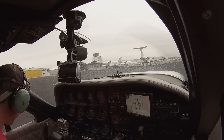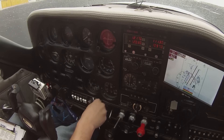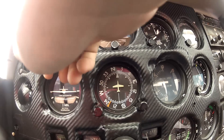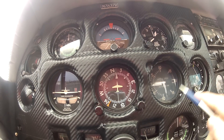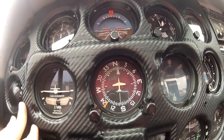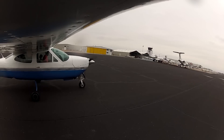Going through the pre-takeoff checklist. Run-up: brakes set, fuel on both, trim set for takeoff and centered. Flight instruments: good suction, airspeed at zero, level within 75 feet, no flags. TC level, ball centered. All engine instruments looking good. Instrument check complete.